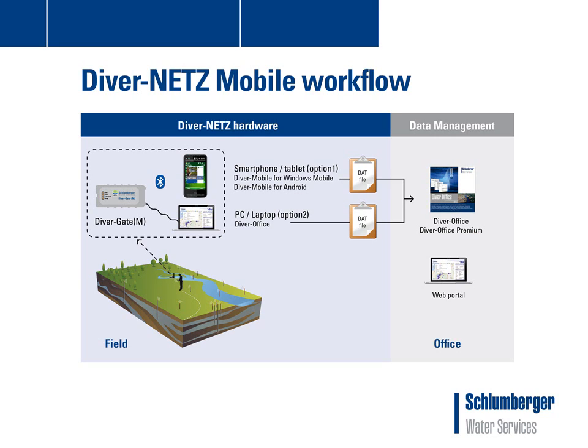This slide contains the workflow of DiverNets mobile. To use the DiverGateM in combination with a smartphone or tablet, the DiverMobile application needs to be installed on the mobile device. DiverMobile is a user-friendly application for Android or Windows mobile devices for collecting data from data loggers in the field. DiverOffice software can be used for data collection when a laptop is preferred. Both applications are free of charge and can be downloaded from the SWS technology website, and the files generated are standard files importable into all Slumberger Water Services software such as DiverOffice and DiverOffice Premium.